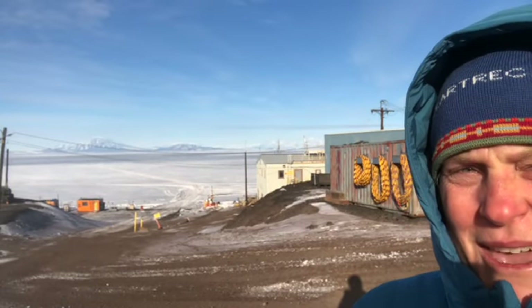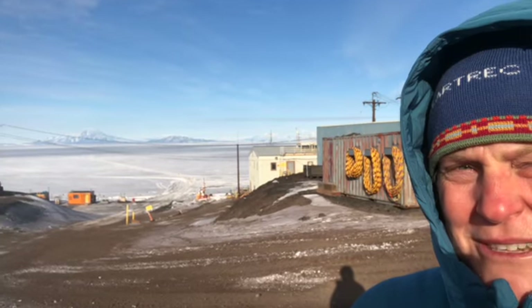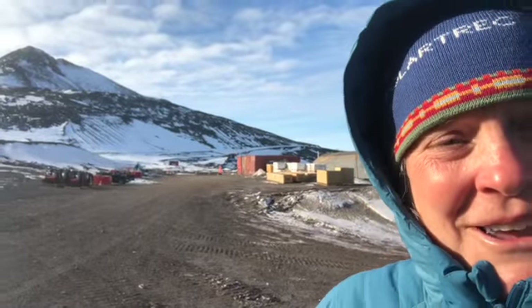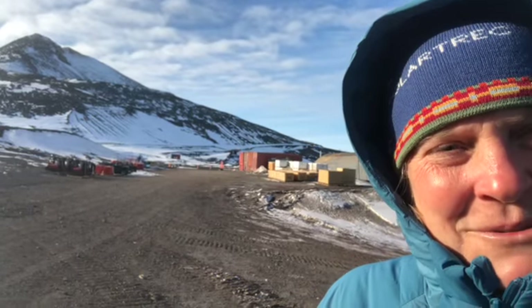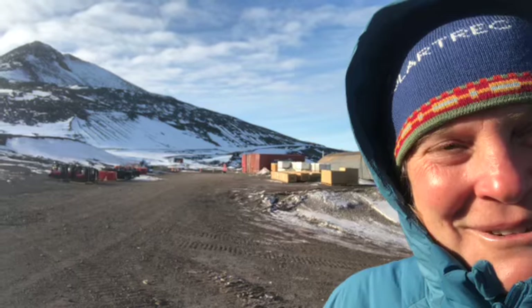In the background you can see Crary Lab, which looks out over McMurdo Sound right here. You can see some sea ice and across the way you can see the McMurdo Dry Valleys, where those mountains are. We've got a helicopter that's about to take off from the heliport over here — pretty soon we'll be going out into the field on one of those helicopter rides and we're really looking forward to it.